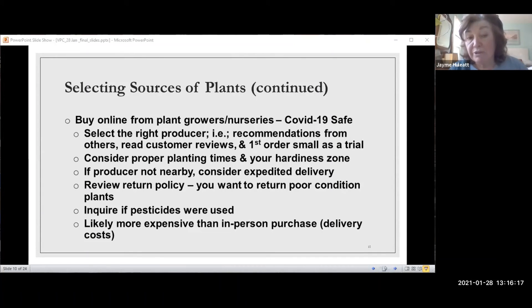You can also read customer reviews online to see what customers say. If you're going to order from somebody you don't have a lot of feedback for, you might just order a few things as a trial instead of spending hundreds of dollars — see what you get first.